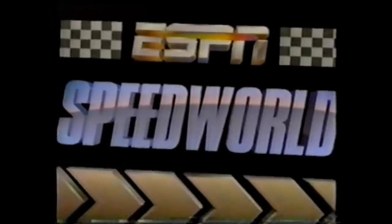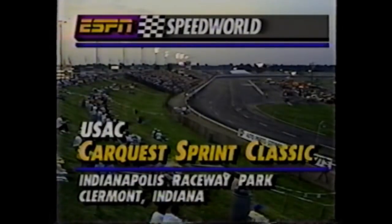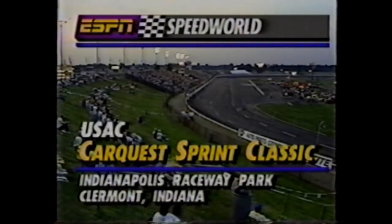ESPN, the world leader in motorsports coverage, presents Speed World. Here is the scene on a Midwestern Saturday night — perfect night for racing at Indianapolis Raceway Park, and the fans have packed in for the CarQuest Sprint Car Classic. It's the seventh round of the Loctite USAC Sprint Car Championship, battling on the dirt and on the pavement. Tonight, it's 120-mile-an-hour action around this big paved oval.